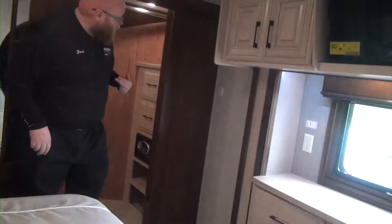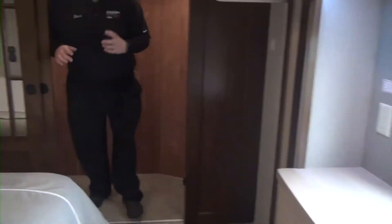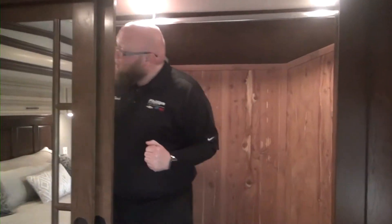Now if my cameraman wants to follow me right inside here, we are going to go into our cedar lined walk-in closet. This closet is huge. I am about 5'6" and my cameraman does have to duck a little bit. I can stand on my tippy toes and not quite touch the top.